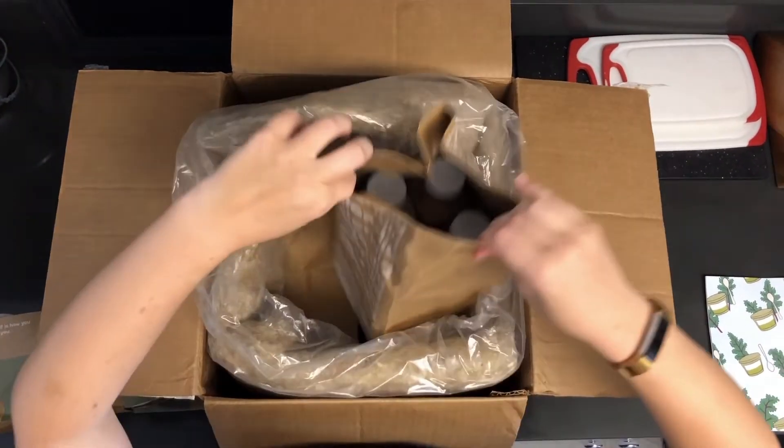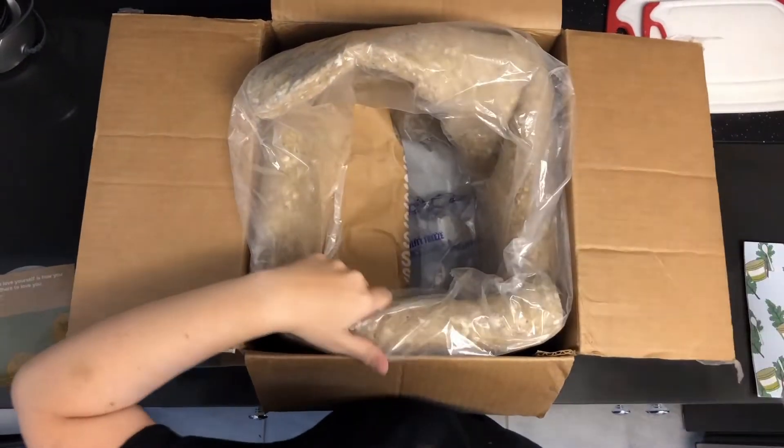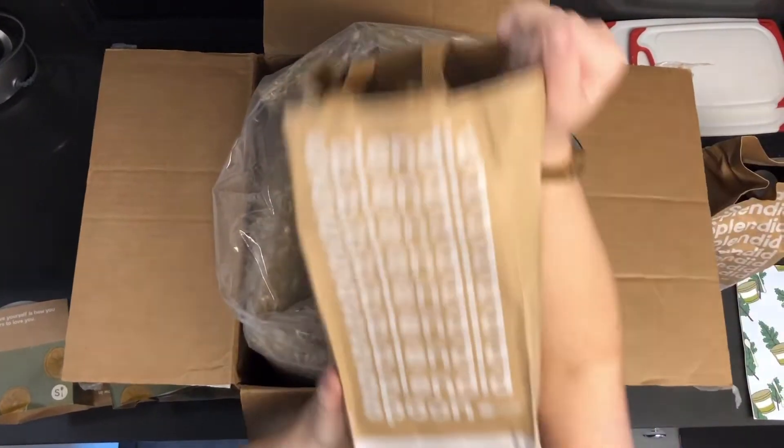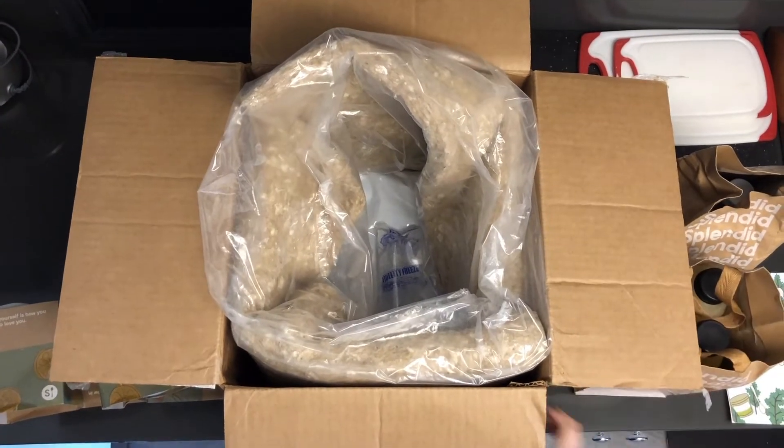Definitely a lot of veggies. Then we've got the breakfast smoothies — a whole bunch of those in there. And last but not least, we have our cleanse. Let's pull everything out and talk about some of the different flavors.